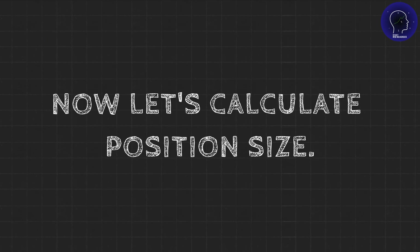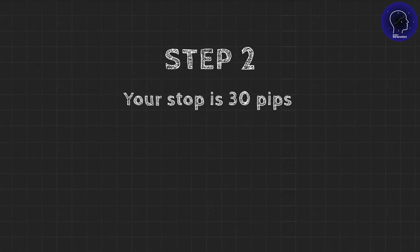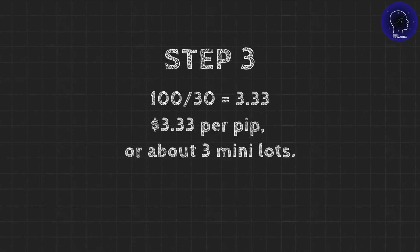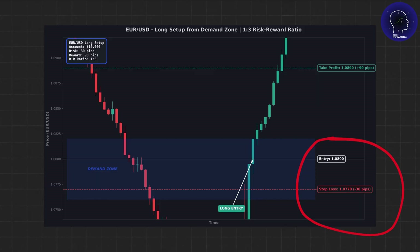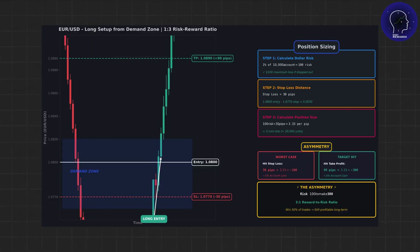Now let's calculate position size. Step 1: 1% of $10,000 is $100 — that's your dollar risk. Step 2: your stop is 30 pips. Step 3: divide $100 by 30 — that's $3.33 per pip, or about 3 mini-lots. If this trade hits your stop, you lose exactly $100, which is 1%. If it hits your target, you make $300, which is 3%. That's the asymmetry working in your favor.